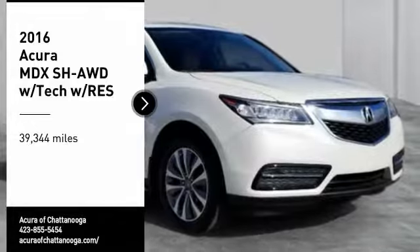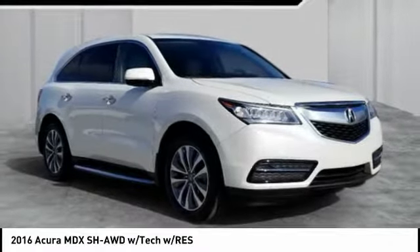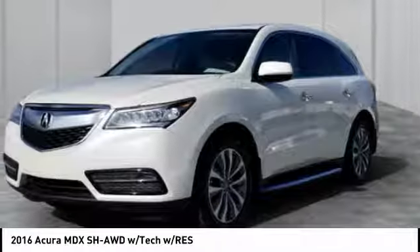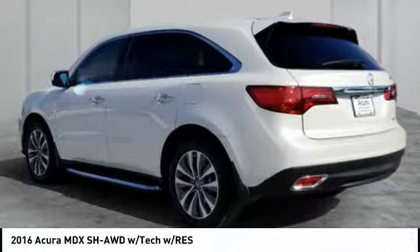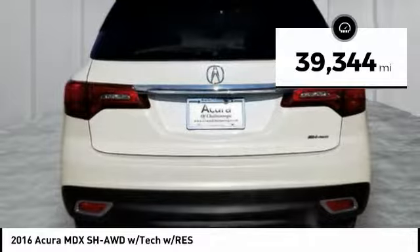Take a ride in the 2016 MDX. The Acura MDX is a wonderful choice if you're looking for a mid-sized luxury crossover SUV. Thanks to its high safety scores, a strong engine, all-around utility, and capable handling — this vehicle has less than 40,000 miles.